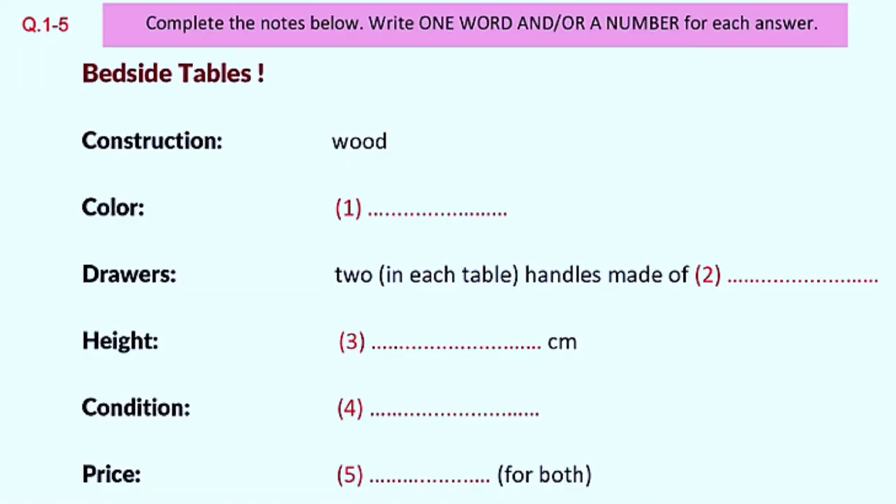Part 1. You will hear a telephone conversation between a woman who is selling some furniture and a man who is making inquiries about it. First, you have some time to look at questions 1 to 5. Now we shall begin. You should answer the questions as you listen because you will not hear the recording a second time. Listen carefully and answer questions 1 to 5.